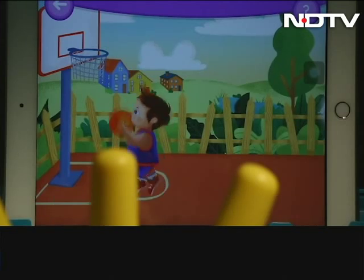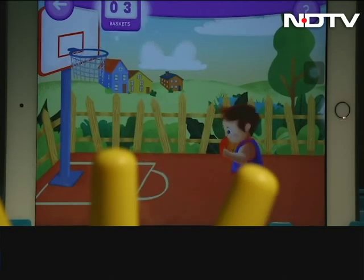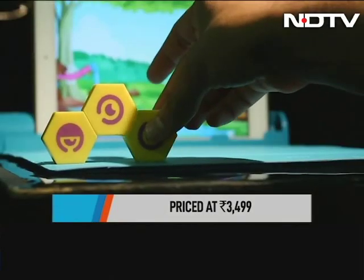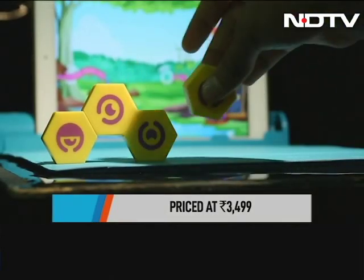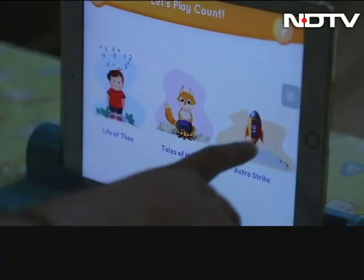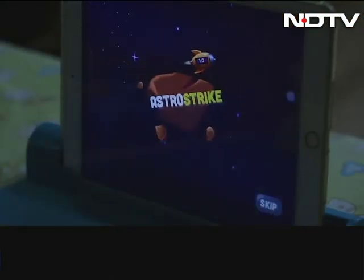How much will parents have to loosen their purse strings for this? The entire set with Count and Link is priced at Rs 3,499. Just Count or Link with the Gamepad costs Rs 2,499. Of course, an iPad or tablet is something you will have to have for the game.